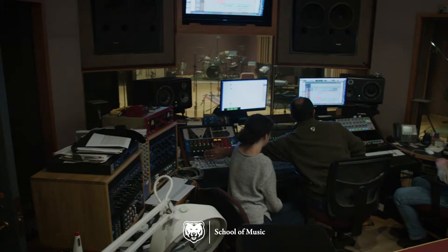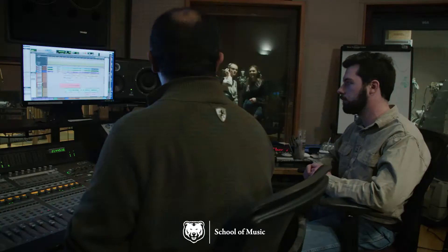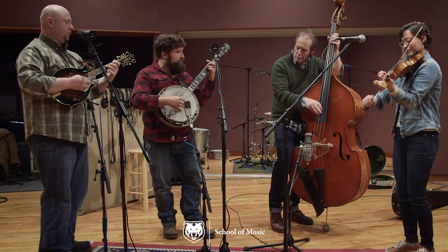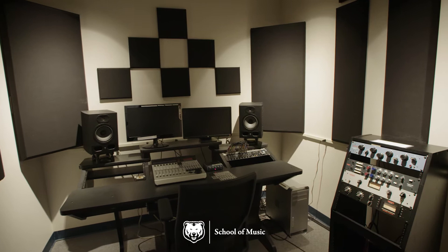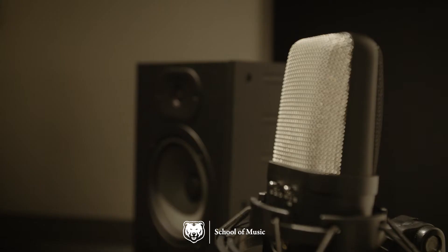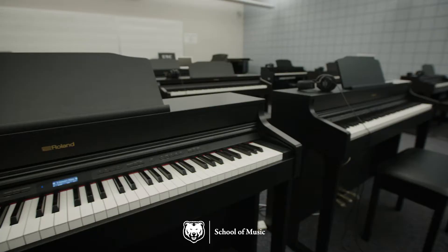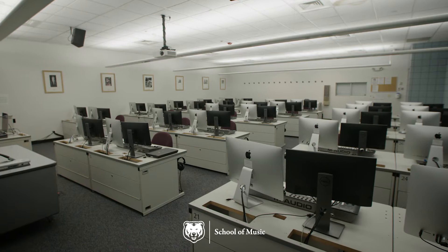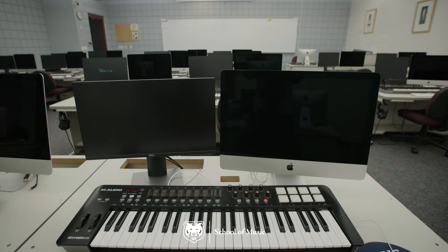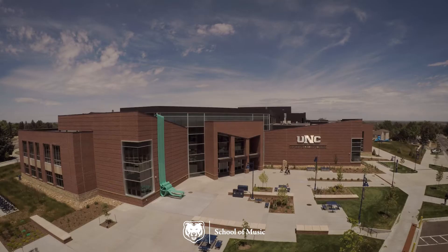Frasier Hall is the primary home to the School of Music. In the Music Tech Center in Frasier, you'll find a state-of-the-art recording studio for recording and production courses and professional recordings, both academic-related and independent. Four project studios serve as pre- and post-production facilities for students and faculty, a piano lab for piano classes with Roland keyboards, practice rooms, and a computer lab with Mac computers set up with double screens and MIDI keyboards and the latest music-related software.